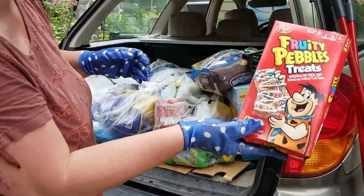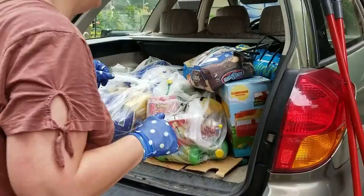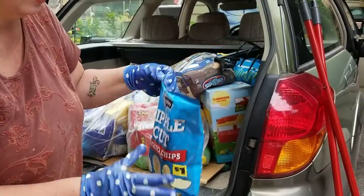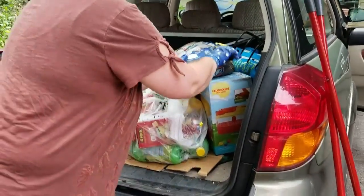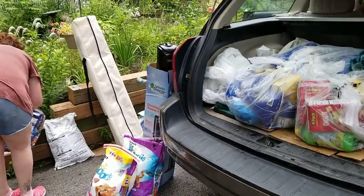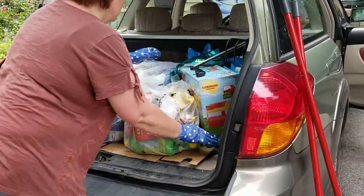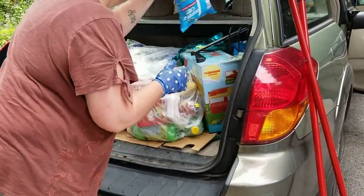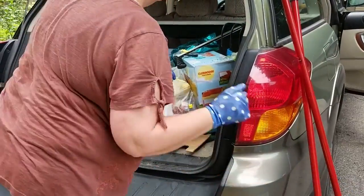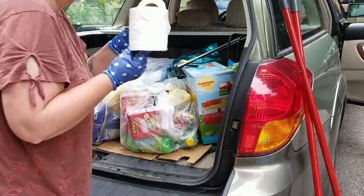There are some Fruity Pebbles treats — my daughter's eyes just went wide. We got an entire case of ripple cut chips, and I was just thinking how we needed to find those regularly. Here's some charcoal. These chips are out of their box because the boxes got wet, so we had to pull them all out and throw them in the car. And we've even got two rolls of toilet paper.